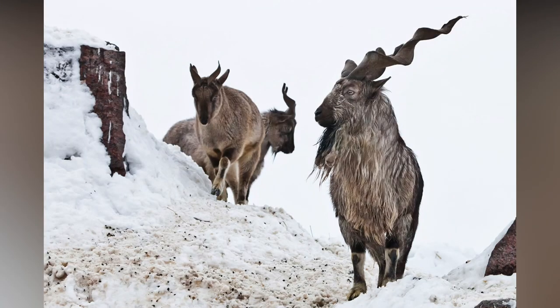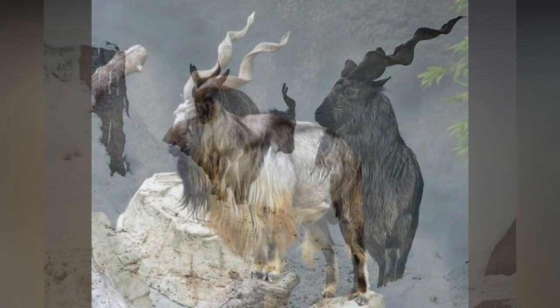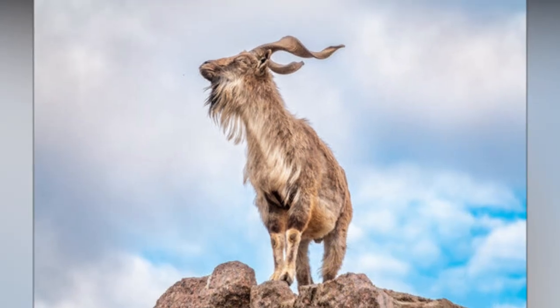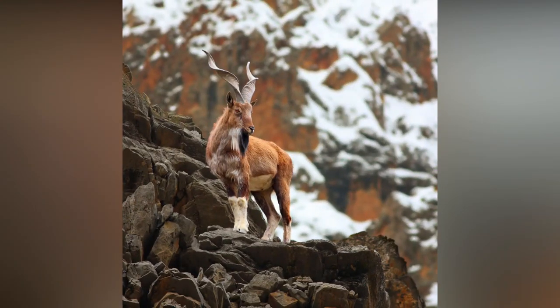Markhor. The markhor is a large species of wild goat, also natively known as the shakawat, potentially from the Persian word for snake. This could be because of the large, coiled horns, but also for their uncanny ability to kill snakes that threaten them.